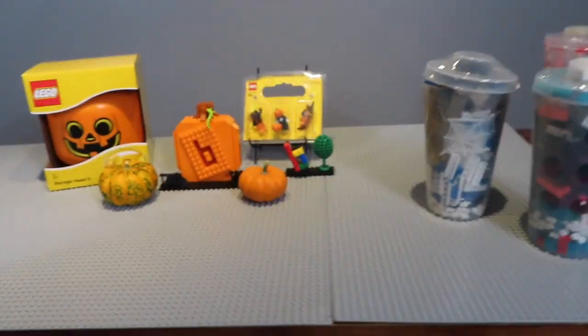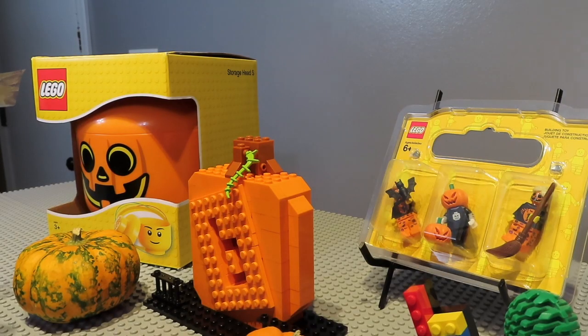I thought you could decorate it. Yes, let's get to it. Drop the piece. Shout out to Brickitect.